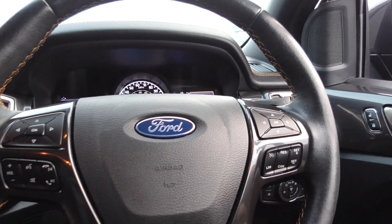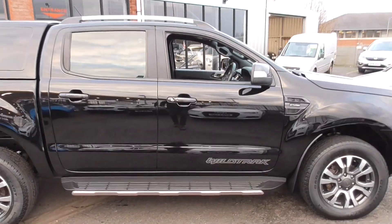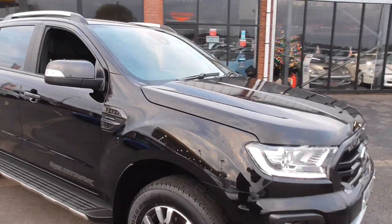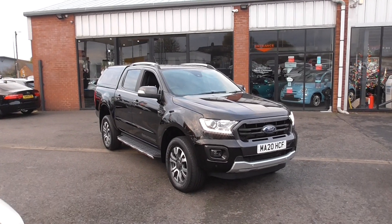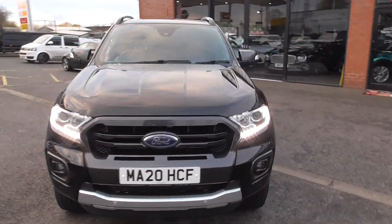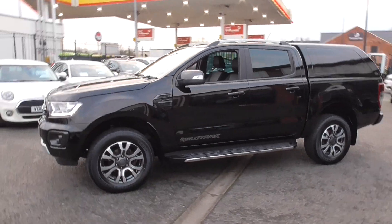So if you'd like anything further on our pickup, please do get in touch. We've got finance available — if you're not VAT registered we can always finance the VAT as well. If you've got a part exchange, we'll happily take part-ex on this car. Or if you'd like a personalised video or more images, we can always do that for you. Thank you for watching and we look forward to your enquiry.